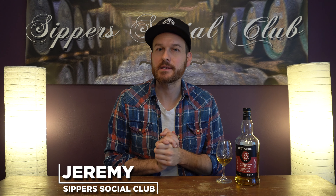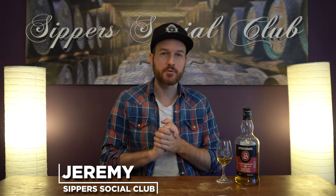Hey, welcome to Super Social Club. I'm Jeremy and today I have a 2021 release of the Springbank 12 Cask Strength. Springbank changes up what goes into these batches every single time. I'll let you know why this one is one of my favorites when I nose it, taste it, and give it a mark.